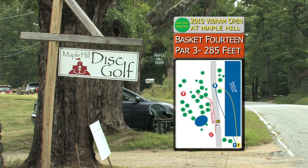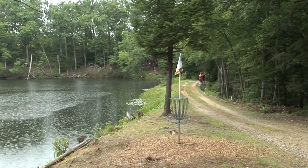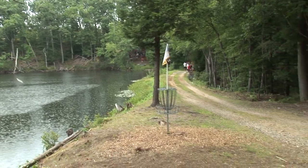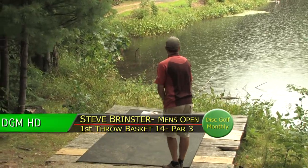All right, Matt, we're moving on to basket 14, a par 3, 285 feet. This hole's changed from last year — it was back farther to the left, now it's right up against the water. Matt goes over the water, bringing it in. It's a great shot, just behind. Oh, that was a great shot.